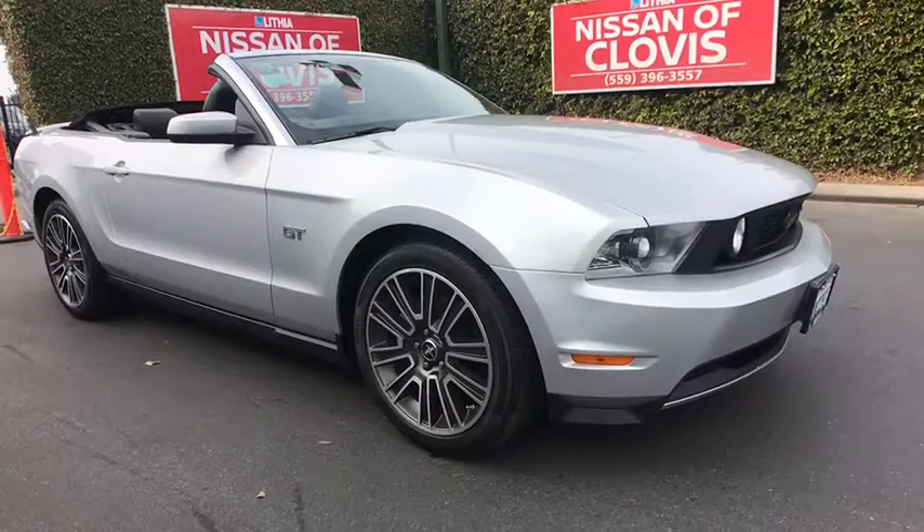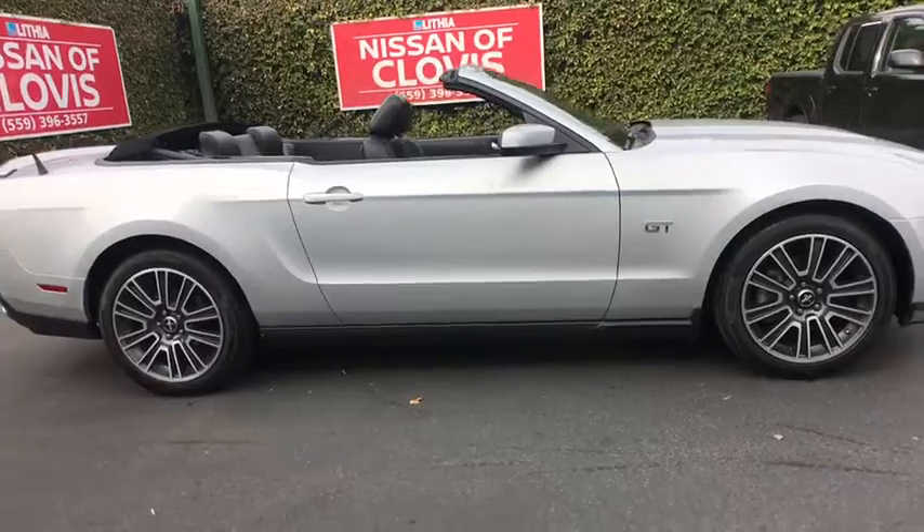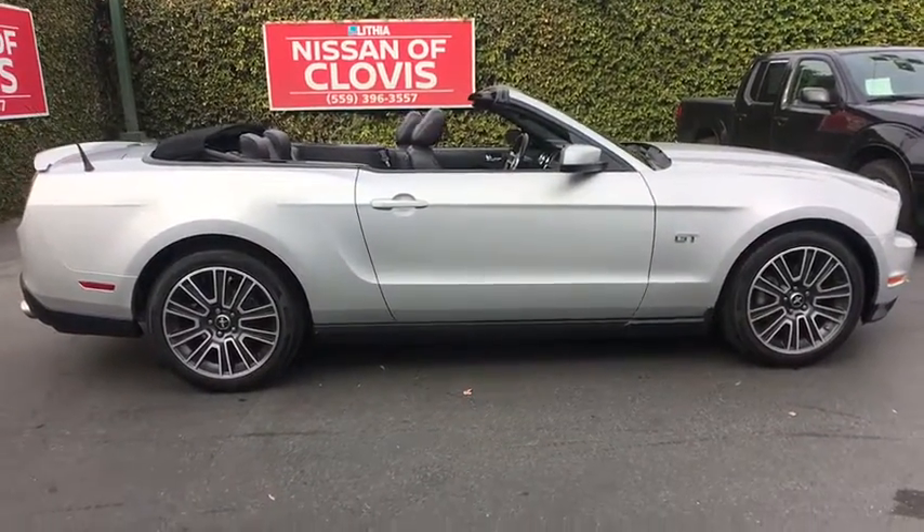The 2010 Ford Mustang. The Mustang is race-worthy and ready for the track. This vehicle has less than 45,000 miles.